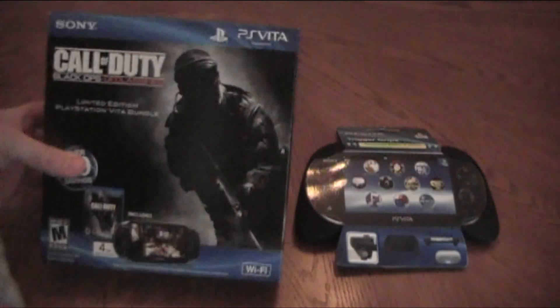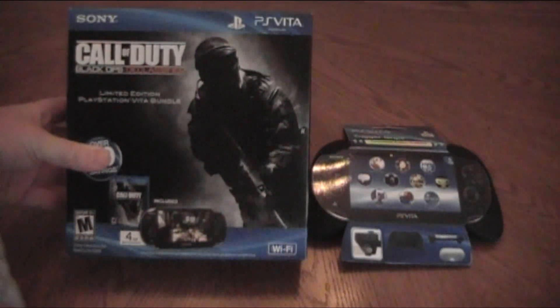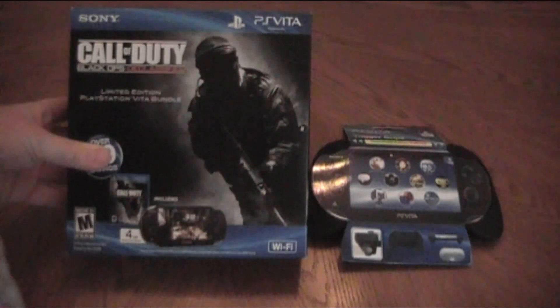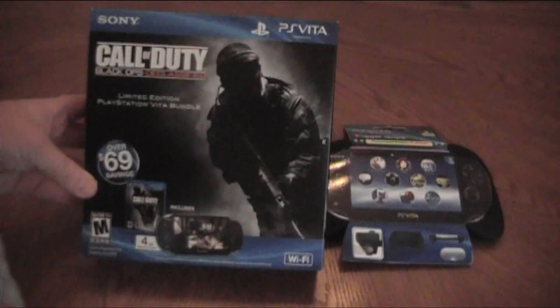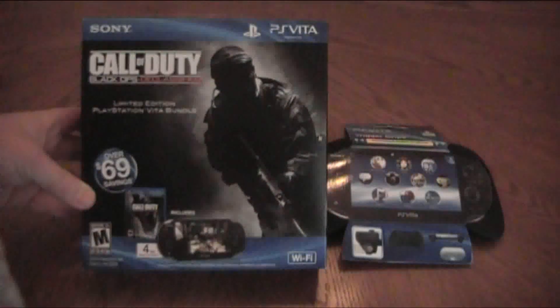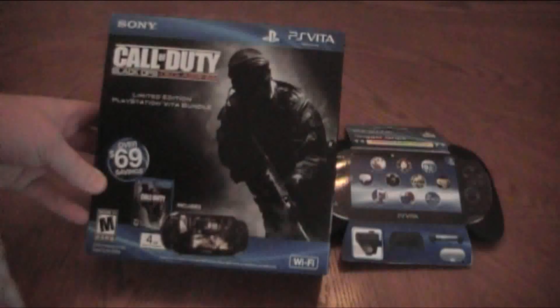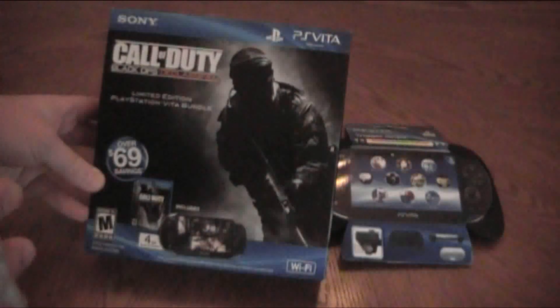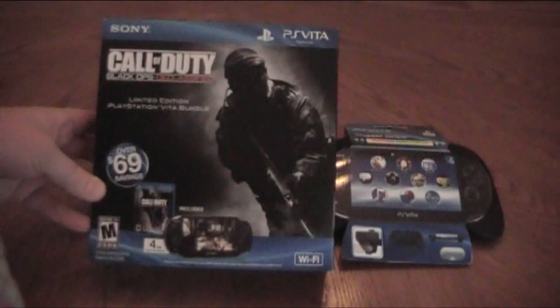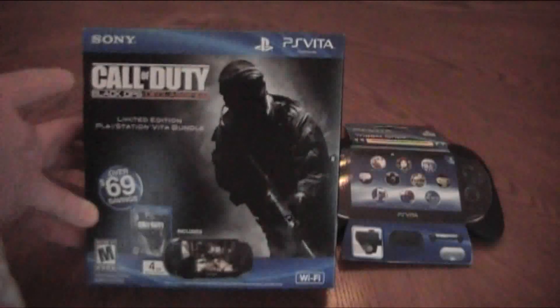So out there they have two different kinds of Vitas — they have the Wi-Fi and the 3G Bundle. The Wi-Fi goes around $250 just for the Vita itself, and there's the 3G which goes about roughly $300 or something like that. I don't know the prices so don't flip out, doing this all off memory. So I got the Vita Bundle — that's the Wi-Fi, strictly Wi-Fi, no 3G — and it's the Declassified Bundle, the new Call of Duty game that came out with it.